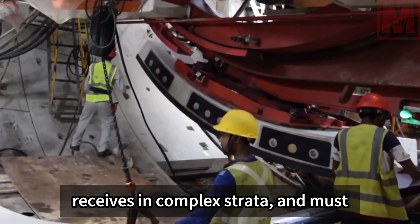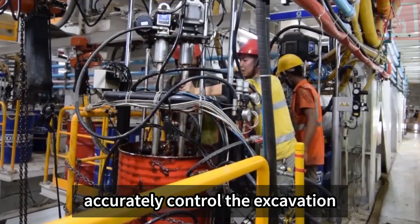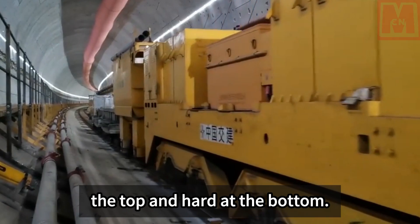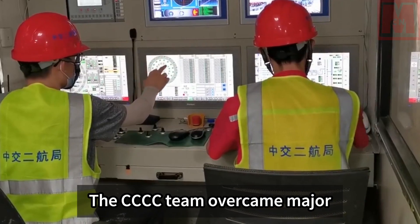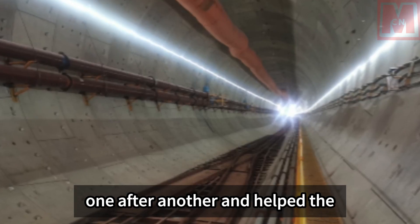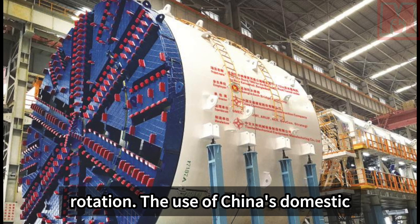The shield machine launches and receives in complex strata and must accurately control excavation attitude in ground that is soft at the top and hard at the bottom. The CCCC team overcame major construction technical difficulties one after another, successfully helping the shield machine complete a 180-degree rotation.